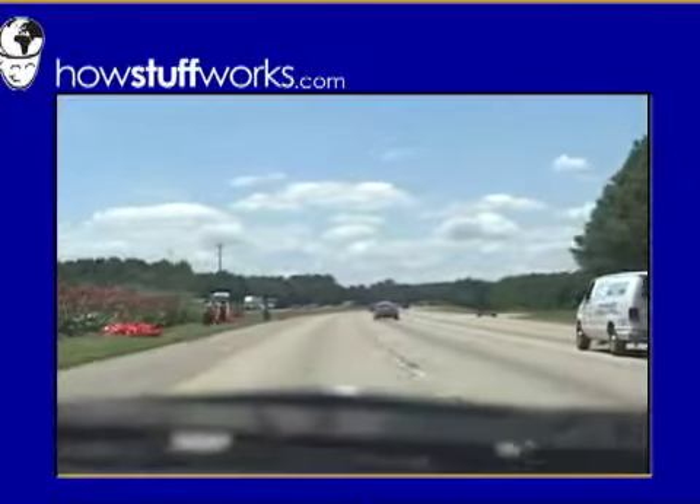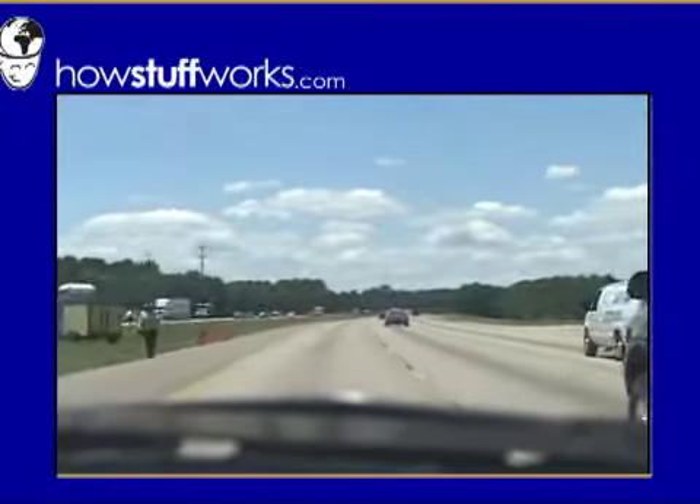If you've ever gotten a thrill out of speeding on the interstate, just imagine being behind the wheel of a NASCAR race car.